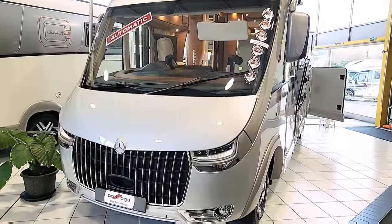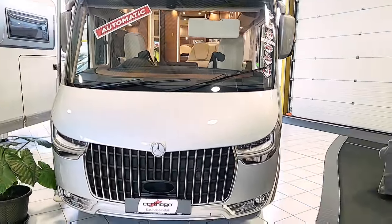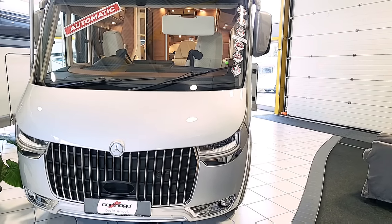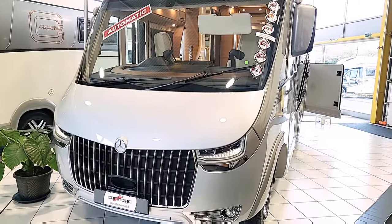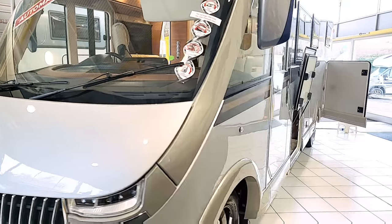Starting off on the front of the motorhome, this vehicle has got the big star sign on the front — obviously a Mercedes Sprinter, one of the best chassis you can get for a motorhome. It's got daytime running lights and that huge grille on the front, so it looks fantastic.